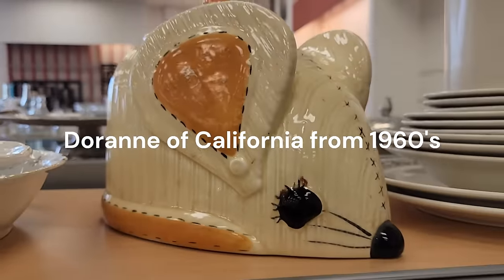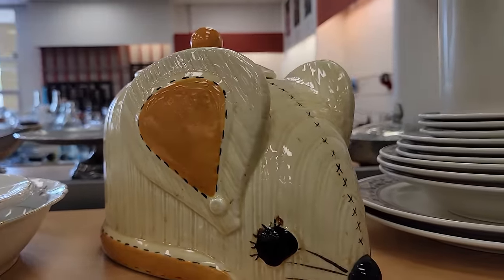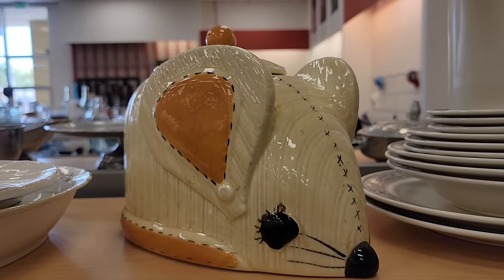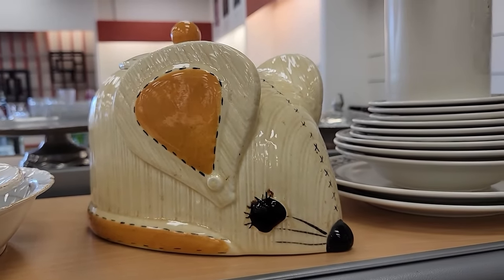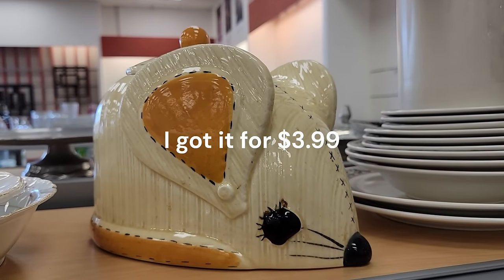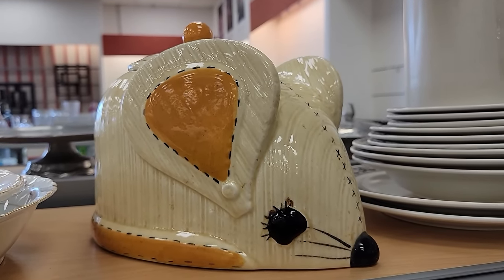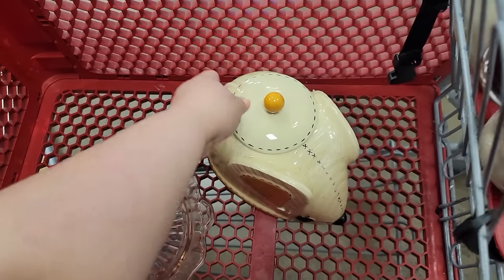This cute guy is a Drain of California piece, which I had never heard of. I saw a sold comp for $32 and one listed for $45. So I'm going to take it up front and see what they want to ask for it. If it's below $5, I'll probably grab it.